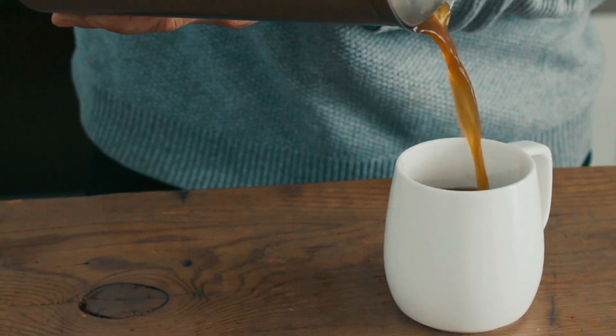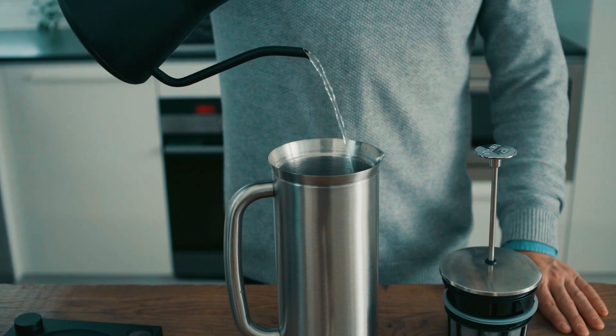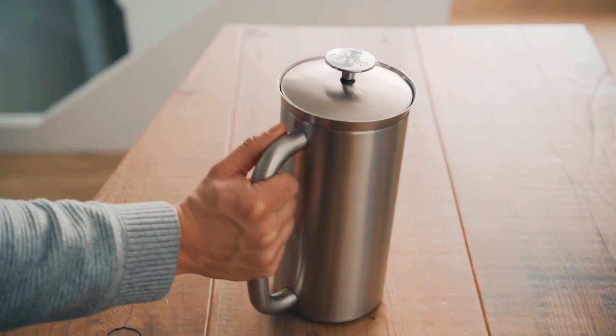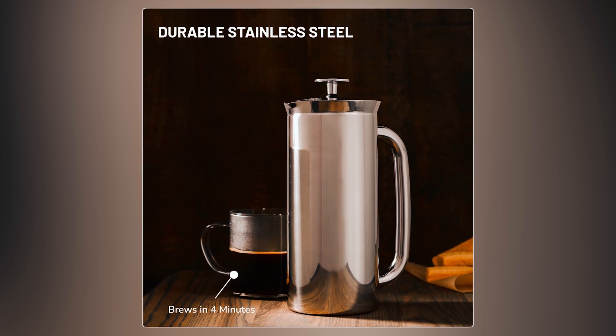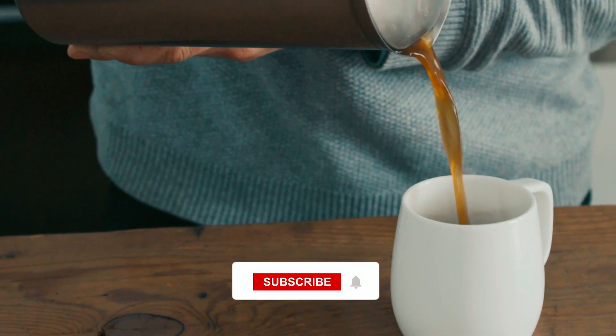At number four, we have the Espro P7 French press coffee maker, setting a new benchmark in coffee brewing by consistently delivering a smoother, more flavorful cup from the first sip to the last drop. Its patented double micro-mesh filter system ensures a grit-free experience, while the double-walled stainless steel construction keeps coffee hotter for longer.